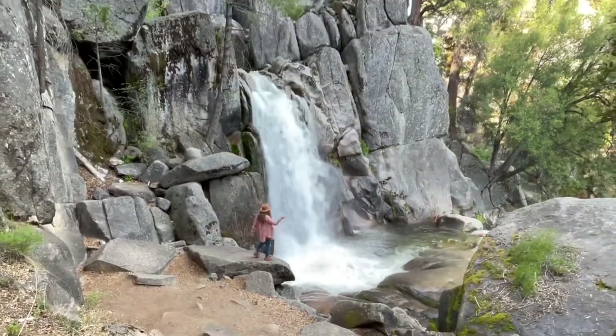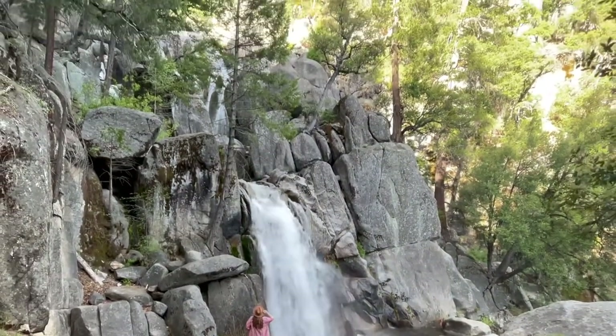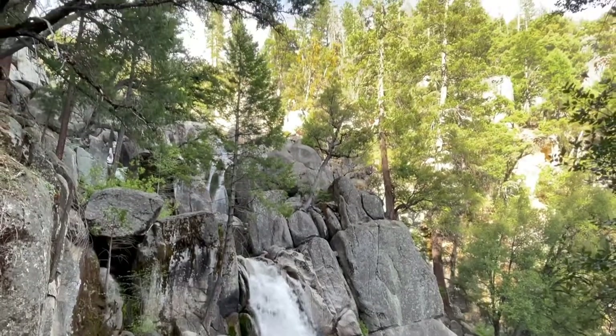To see me in action with my Danners, I'm linking my full Chilnawalna Falls YouTube video right here, and the full blog post is on flyingdawnmarie.com.